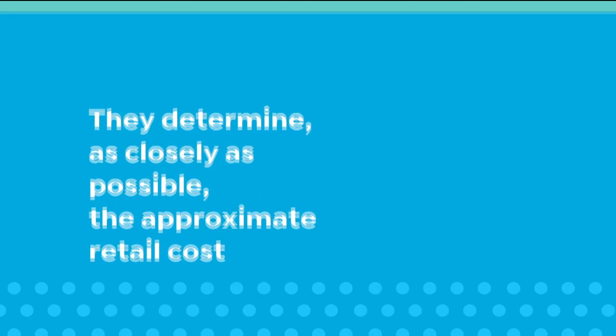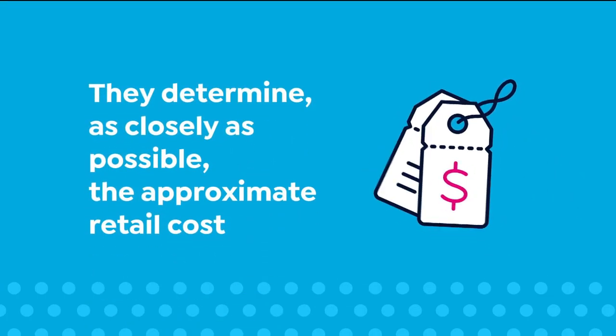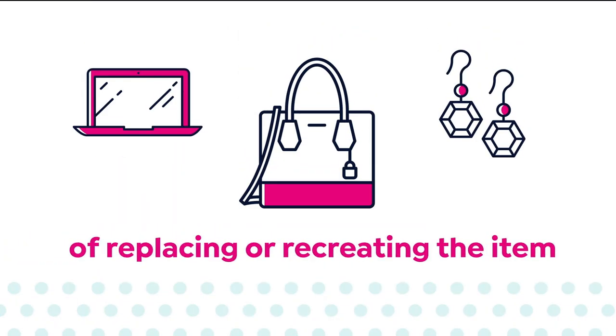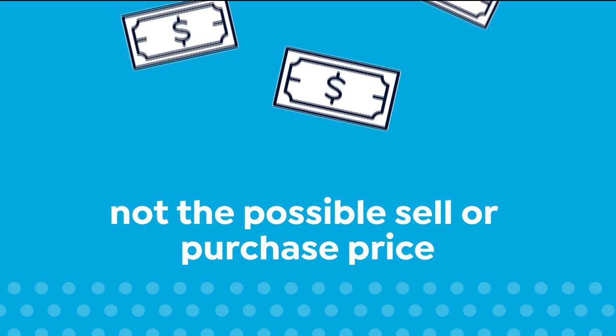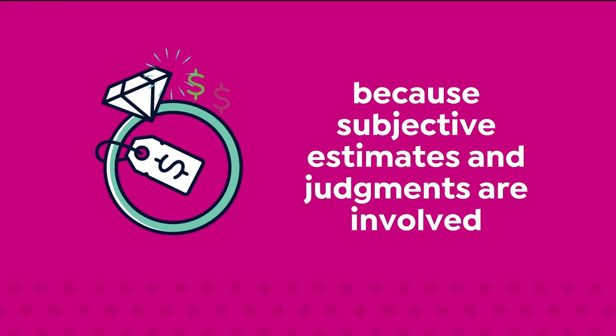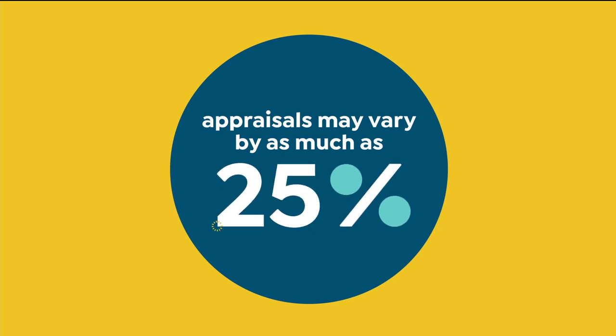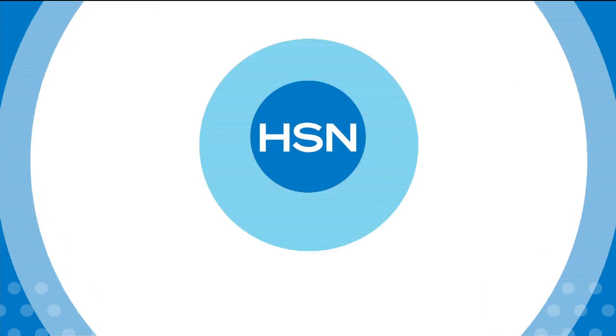Certified appraisers determine, as closely as possible, the approximate retail cost of replacing or recreating the item — not the possible sell or purchase price. Because subjective estimates and judgments are involved, appraisals may vary by as much as 25%. Call your customer service rep for more information.